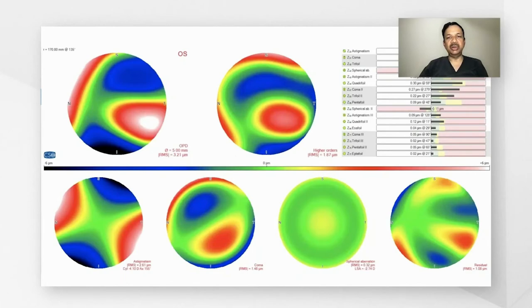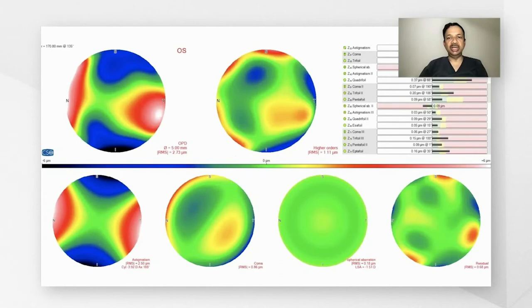Looking at the higher-order aberrations, we find that both the total higher-order aberration and the coma show a reduction following post-lenticule implantation.